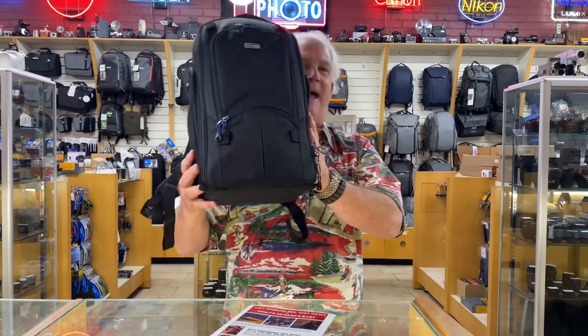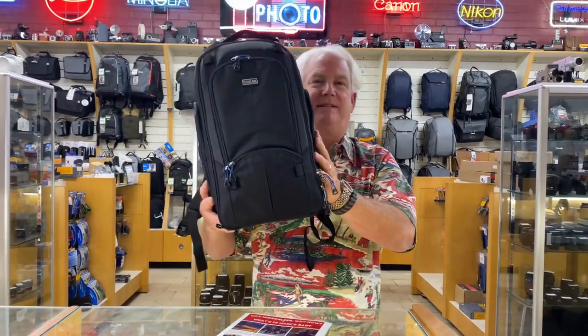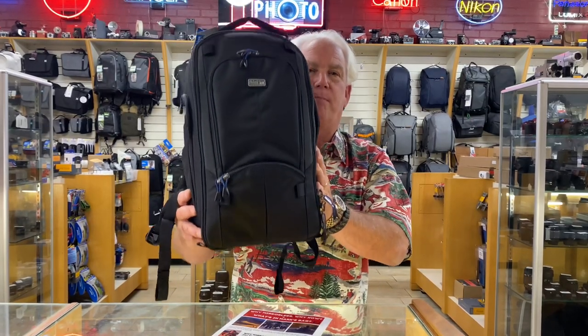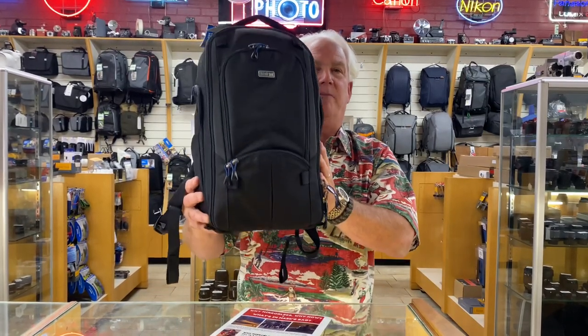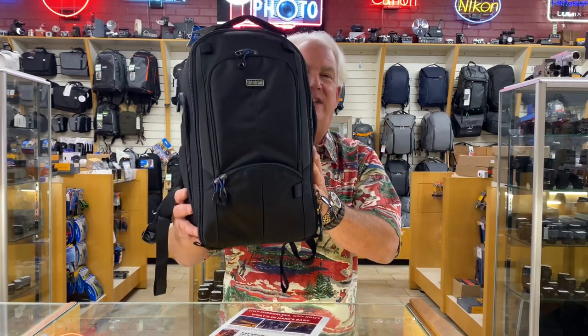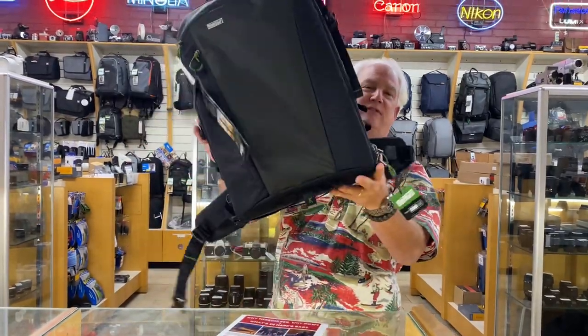My everyday bag — the bag you'll find me at the beach, at Disneyland, wherever I'm going — the Think Tank Street Walker Pro V2. Carries my Nikon Z7 II outfit, camera and four lenses, easy. It's an awesome bag.